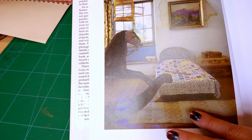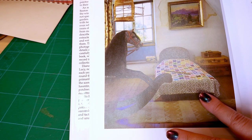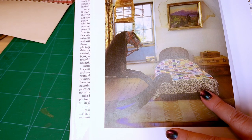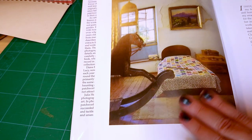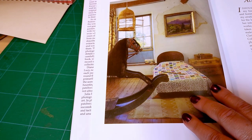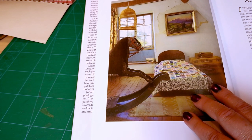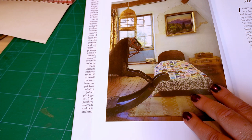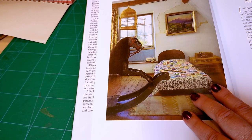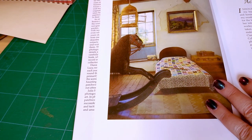When we got up to the attic, somebody in the group — we were a party of about nine people — said, 'Oh my goodness, this is Tolly's room!' I suddenly realised that Lucy Boston not only was an extremely talented patchworker but she was also a children's author, and I had read all of her books as a child. That's why the house seemed so familiar to me.